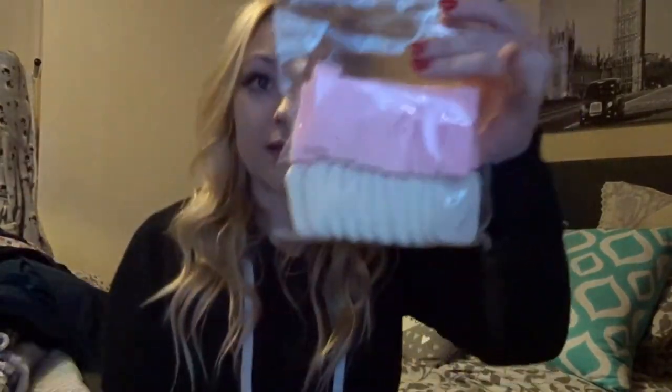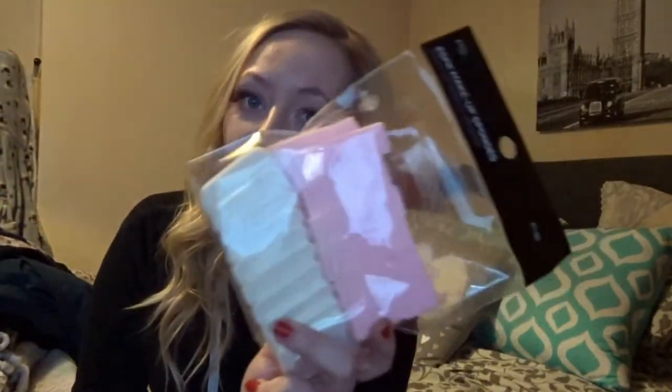Up next I have got some makeup sponges. I love these, absolutely adore them. I had one that I just use all the time but I find it's easy to have loads of different ones and just throw them away after using them, because I have got such bad skin and I need to start looking after it. So I bought a load of these. They are £1.50 in Primark and they are in the makeup section.